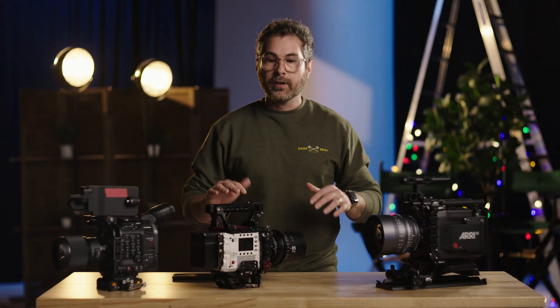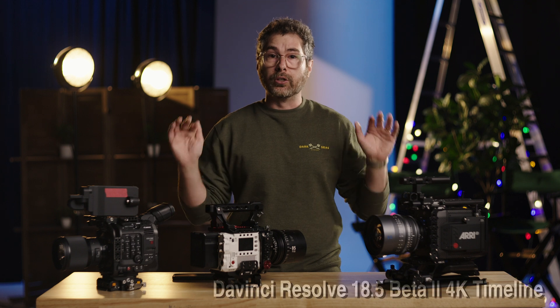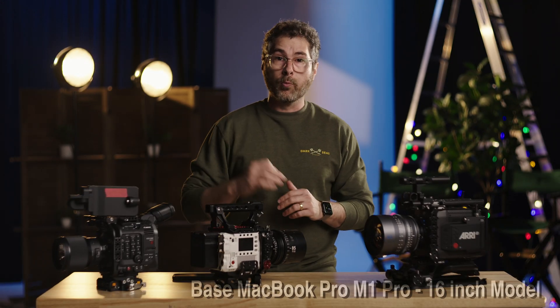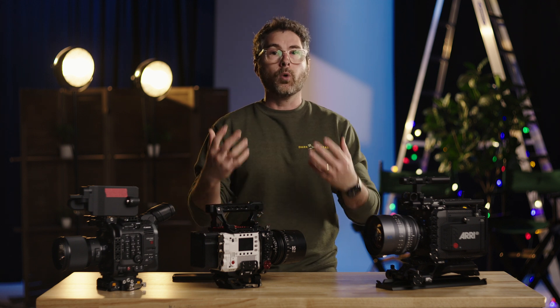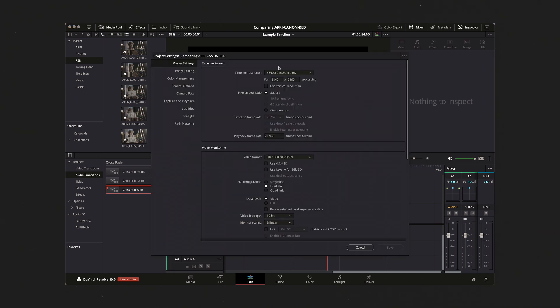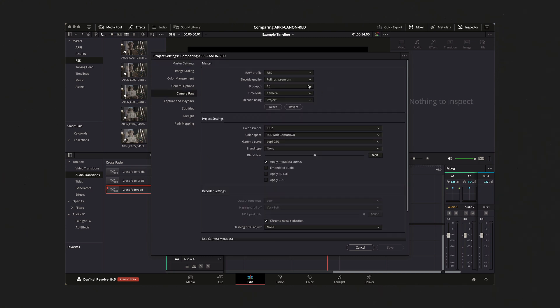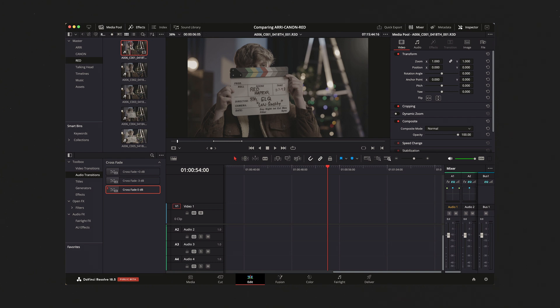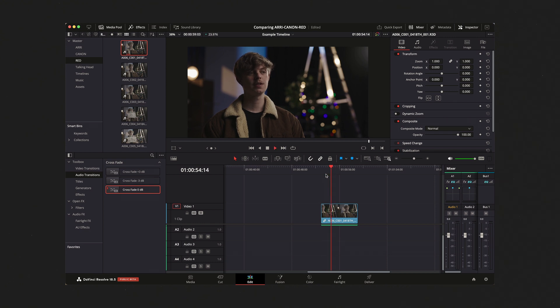Now let's get into the post-production side and really put this to the test. We're running everything in the newest version of DaVinci Resolve on a 4K timeline, on last year's MacBook Pro 16-inch with the M1 chip. Galen is going to walk us through playback performance, digital punch-ins and reframes, latitude from resolution, and export options. To start, here's the RED ELQ 8K — the lowest quality setting recorded — and as you can see it gets full playback with no problems.